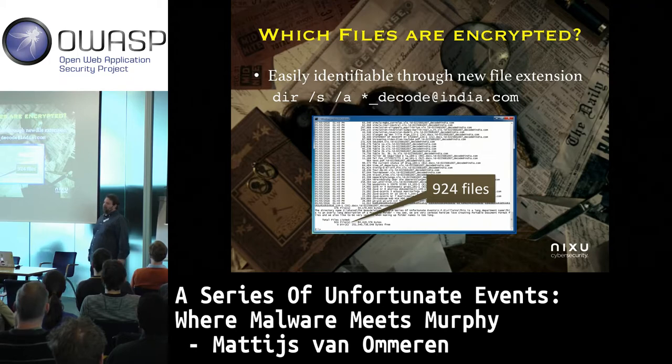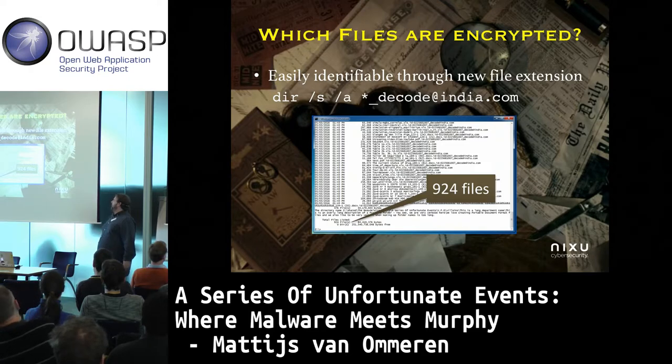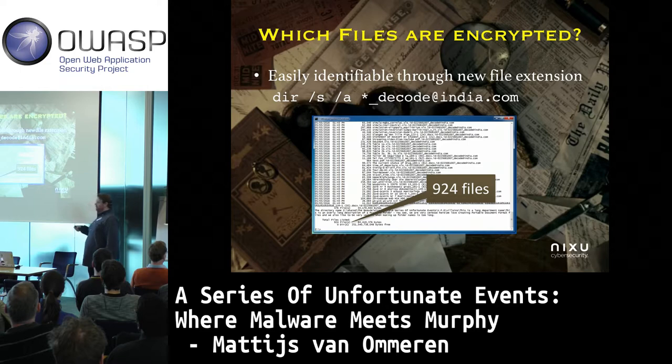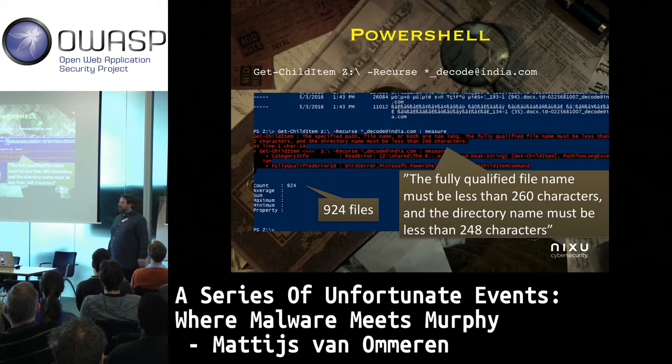First, try to find out what files are encrypted. It should be easy — all files end with the email address, appended to the original file name. I use the good old dir command with /s for recursing into subfolders, including hidden files, and it shows me that 924 files are encrypted. Challenge accepted. But in File Explorer and in PowerShell, I found 924 files. So what else is going on?